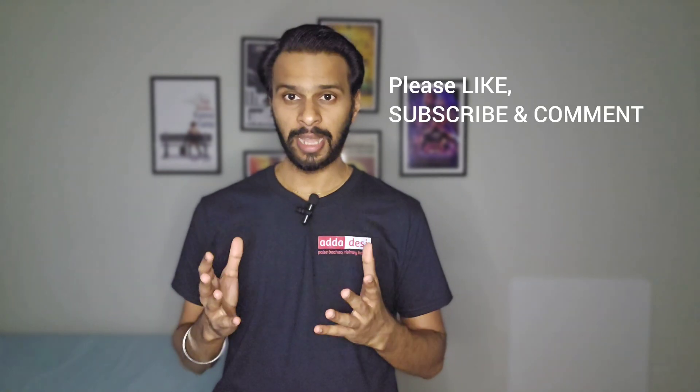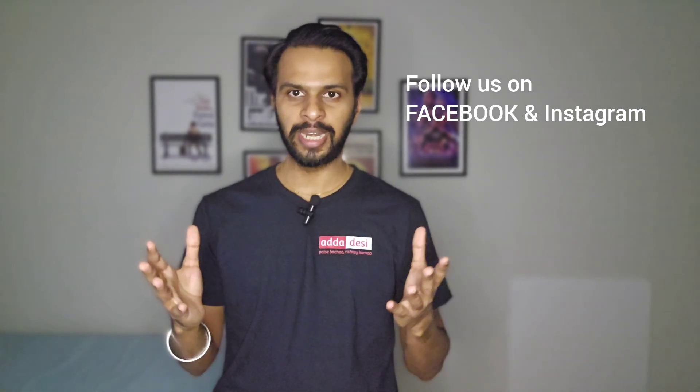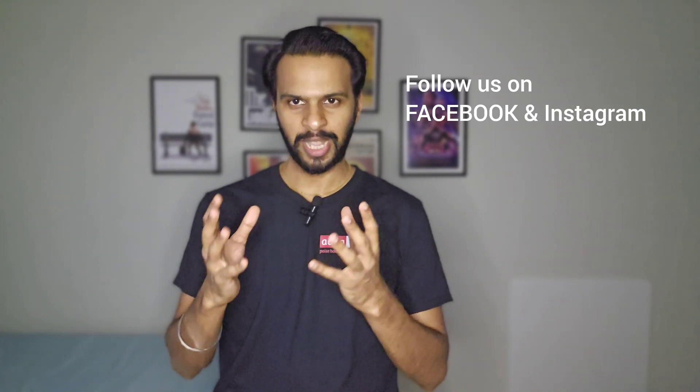At the end, as always, I would like to wish you all the very best for all your future endeavors. Please like, subscribe, and comment on our channel. And don't forget to follow us on Facebook and Instagram using the link in the description. Thank you.